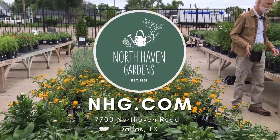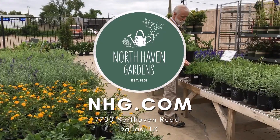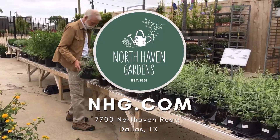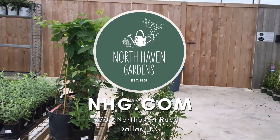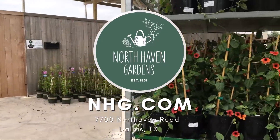If you'd like a list of some of our favorite perennials for sun, we have our top 20 perennials for sun handout for you. It's available online at nhg.com under education and also available in store. Come see us — come see this large selection of sun perennials. You'll find these very rewarding. We'll help you get them growing. We'll see you next time.